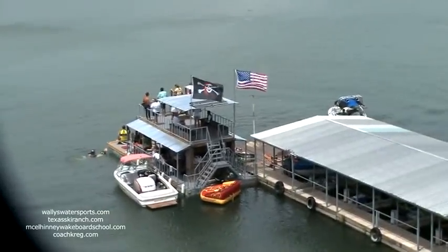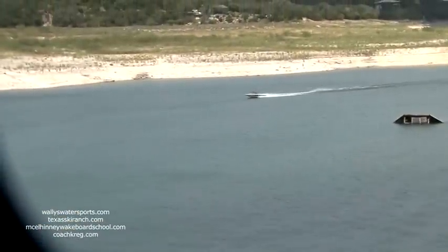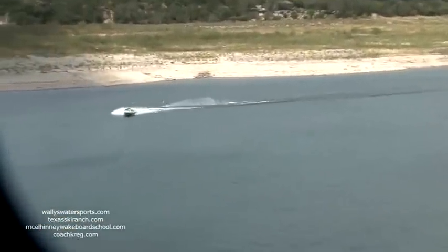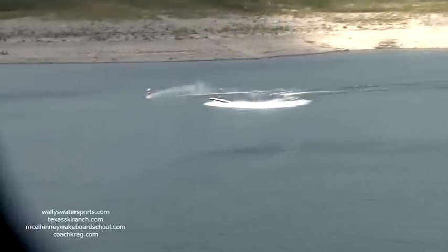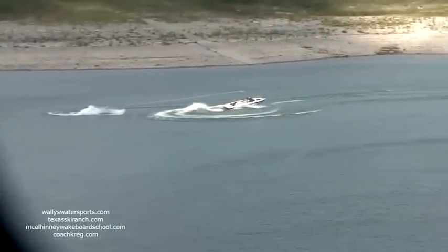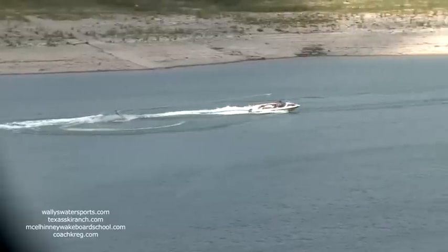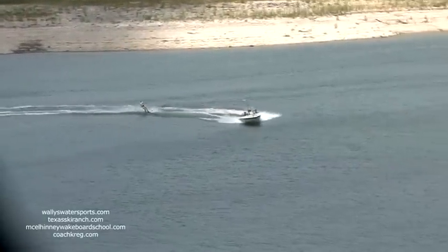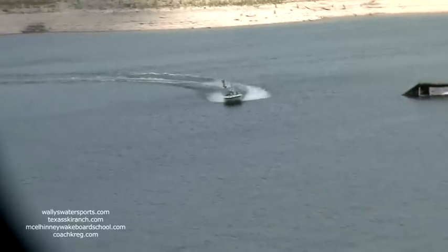Here comes Holly from Texas Ski Ranch. Watch this as she does it around the boat — the boat goes one way, she goes the other, and there they go, back from whence they came. The Around the Boat, ladies and gentlemen! Put your hands together for Holly and ace boat driver Darky.